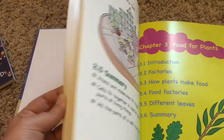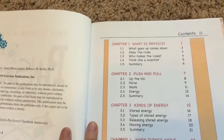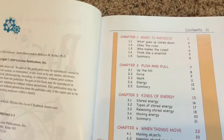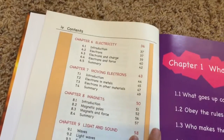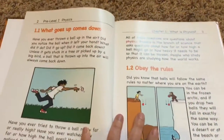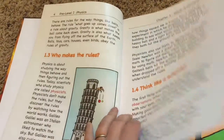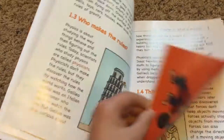The physics book looks much like the others but covers: what is physics, push and pull, kinds of energy, when things move, chemical energy, electricity, moving electrons, magnets, light and sound, and saving energy. You've got the great basics with pictures, written in such an easy way - you just wonder why aren't all science books written this way.